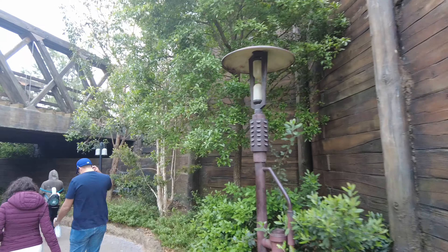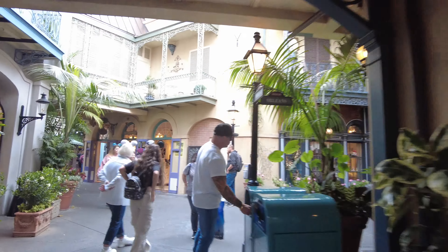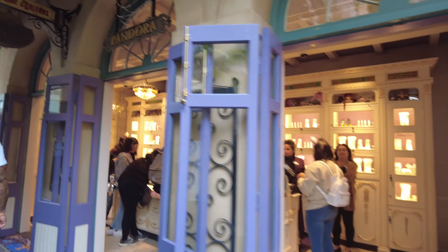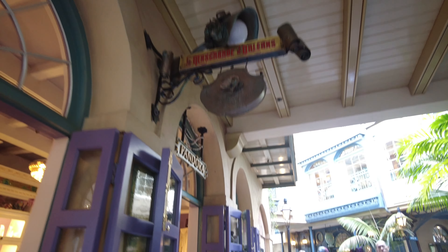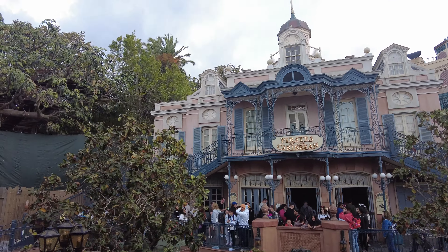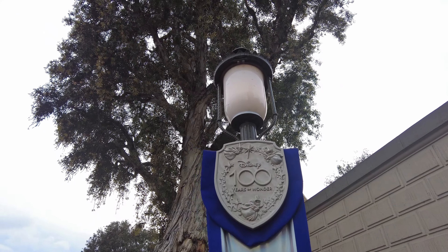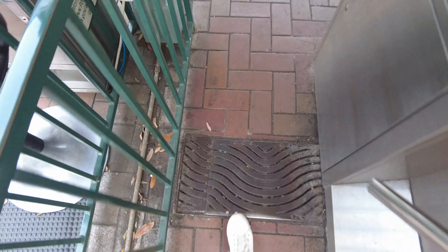I headed out of Galaxy's Edge and then wanted to go back to New Orleans Square. I had gone there yesterday and done some Pandora shopping, but I just wanted to pop back into the Pandora store one more time for a quick look. I didn't get anything, but had fun. And then it was about time that I headed out of Disneyland — I was missing my little sweet dog, Alice. I needed to go pick her up and get her some delicious dinner.